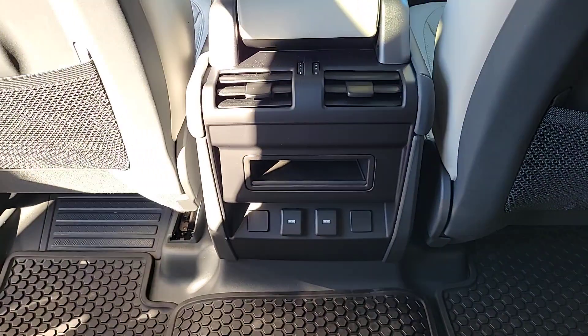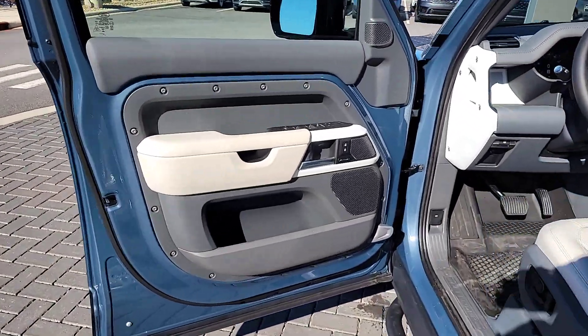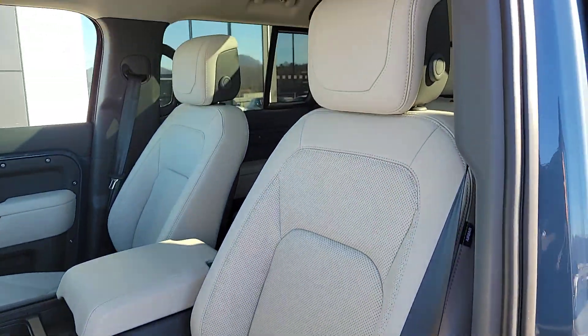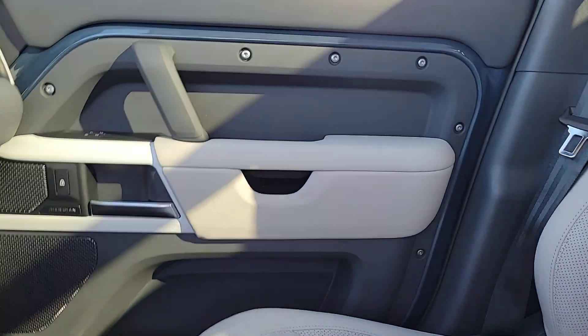intelligent auto on/off high beams, pre-collision system, lane departure warning, panoramic roof, navigation system, sun/moon roof, supercharged engine, keyless entry, fog lamps. Explore your world boldly and beautifully in this distinctive Land Rover Defender.